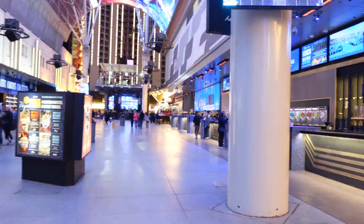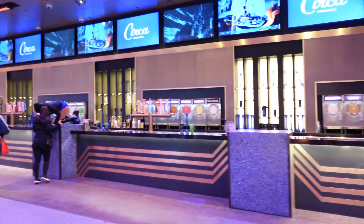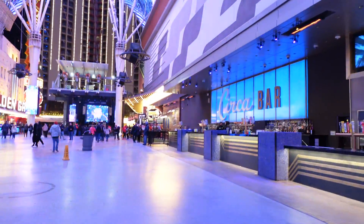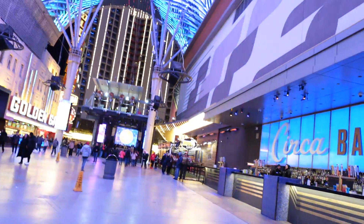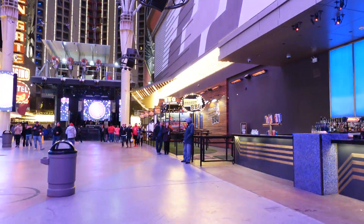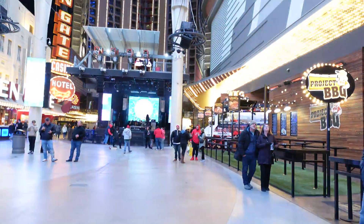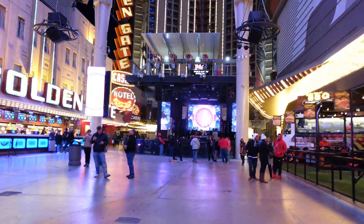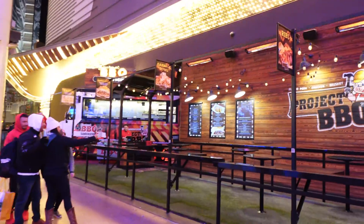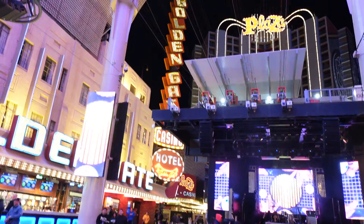Over here is yet another walk-up bar — this is the Circa, and they are serving frozen cocktails as well. We're getting very close to the end of Fremont Street here and then we'll walk back in the opposite direction. You'll notice there's even a barbecue spot here towards the end of the street, and they also have a stage down here.